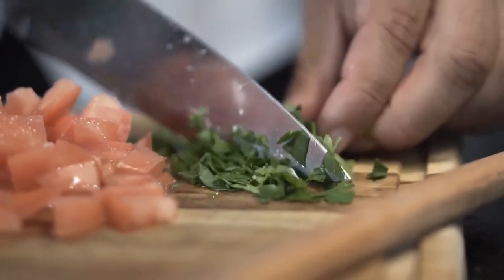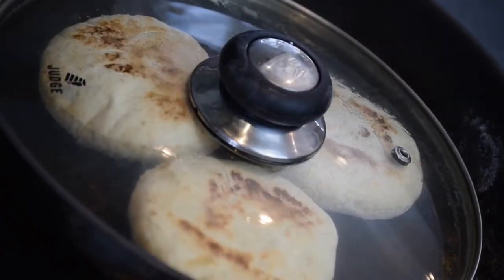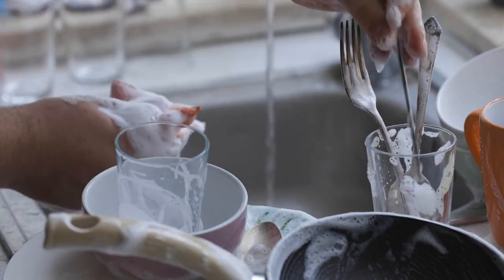The slow cooker allows users to individually control the temperature on each of the crock pots, and the glass lid makes it easy to see what is inside each one. Convenient features like a lid rest make it easy to serve without making a mess. Each 2.5-quart bowl heats up evenly and is dishwasher safe.